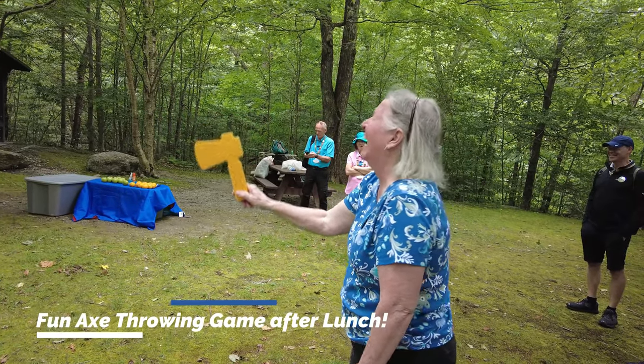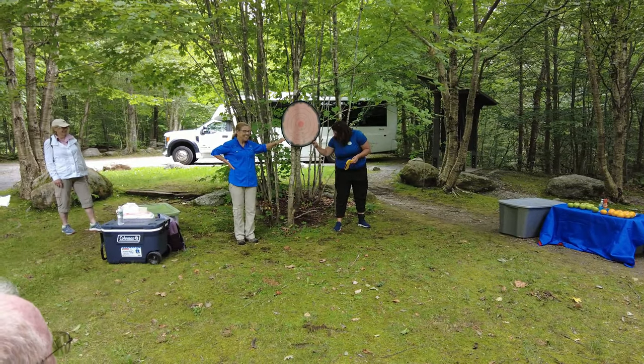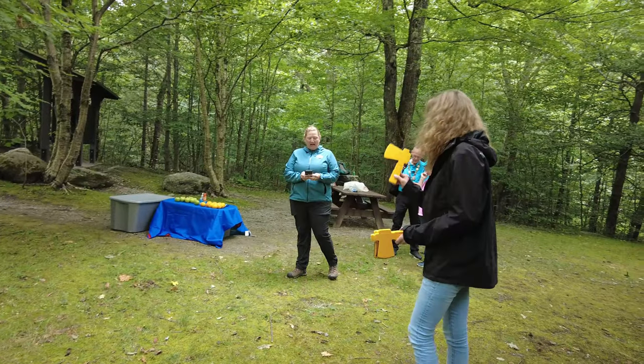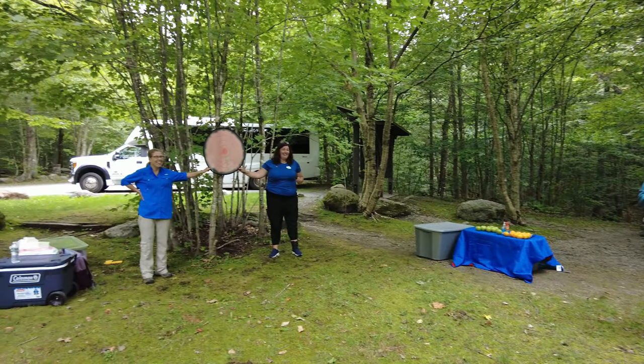Our guides often play games with our guests in between times. We just had our lunch and now we are axe-throwing. Here we go — for the squirrels!